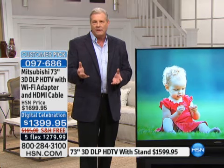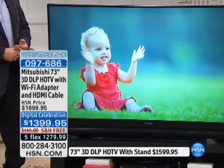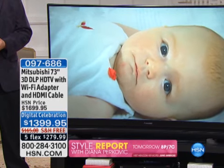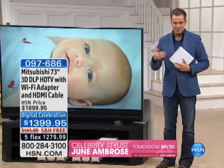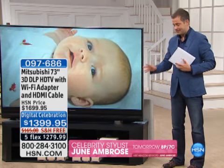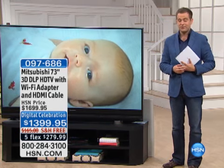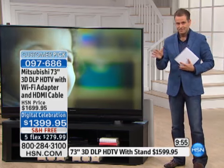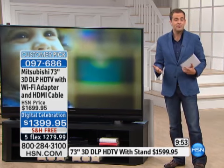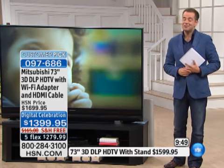HSN customers overwhelmingly agree — they've made this one a customer pick with five-star ratings on HSN.com. We have about 115 to 120 left before it's completely sold out. Most people are going for the stand option — it's made for the TV. We have about 30 left with the stand, so if you want that one, please dial in. This is the only presentation today — there is no other because we don't have the quantity to support additional airings.